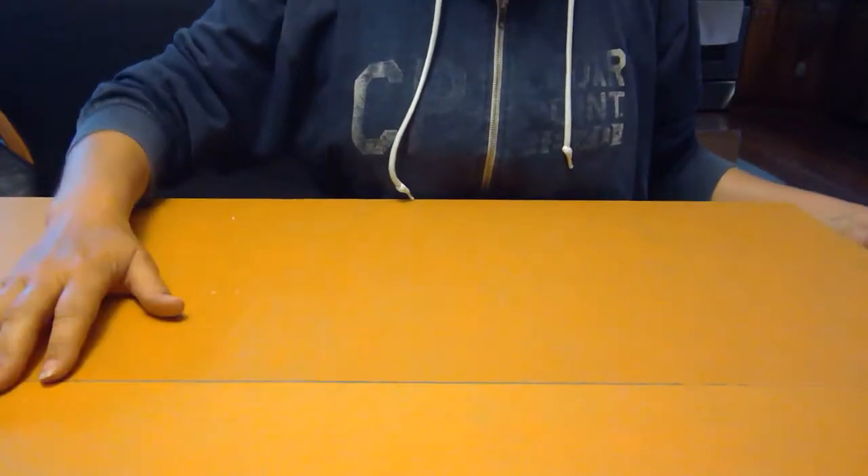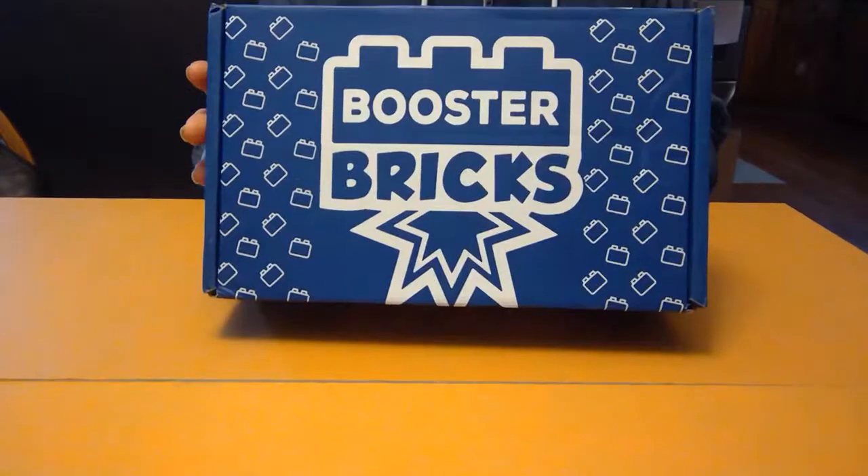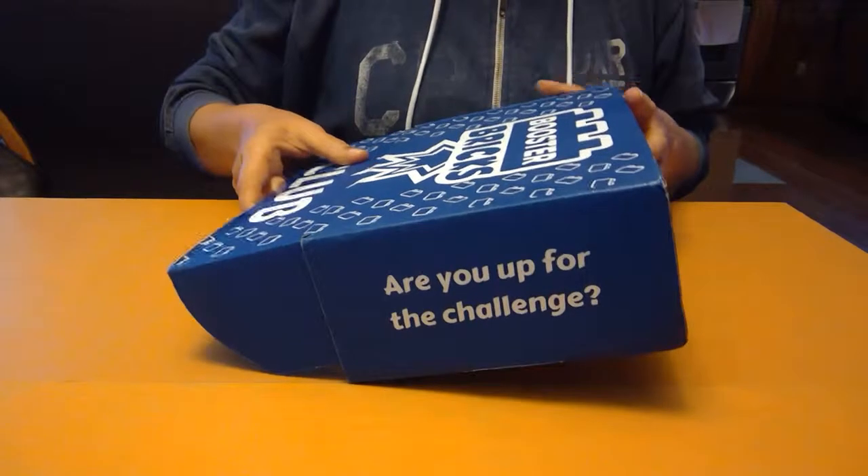Hello Booster Brickers and LEGO fans! Today it's time to open our newest Booster Bricks Challenge Box. Let's see what we've got inside.